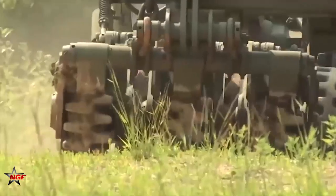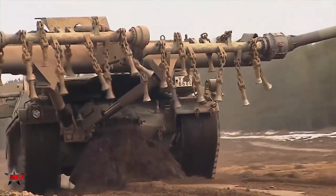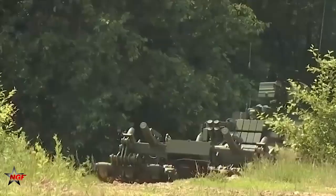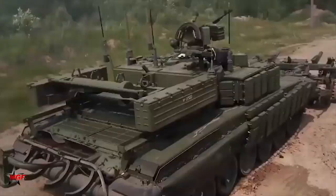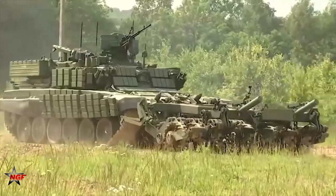This tracked vehicle can clear up to two and a half kilometers of mined territory in an hour. The operator can control the clearance equipment within a 300-meter range. For broader coverage of up to five kilometers, a mobile command post is included.